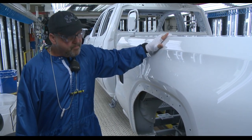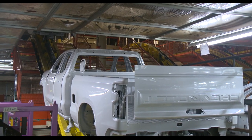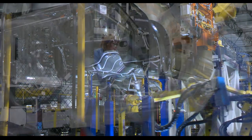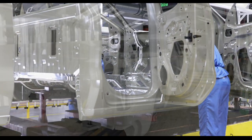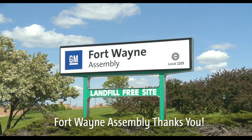When the truck meets all quality standards, it will begin its journey through the general assembly process. That completes our tour of Fort Wayne Assembly's paint process. You have seen how our experienced team produces pickup trucks that look great and have a finish that lasts. Thank you for visiting our facility.